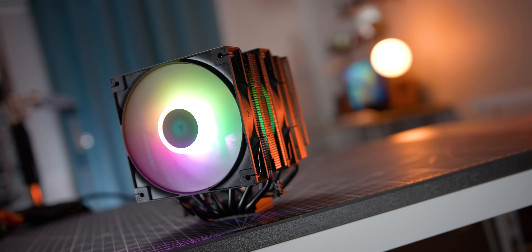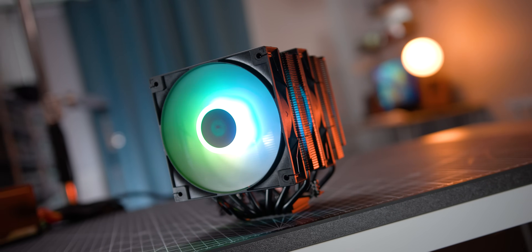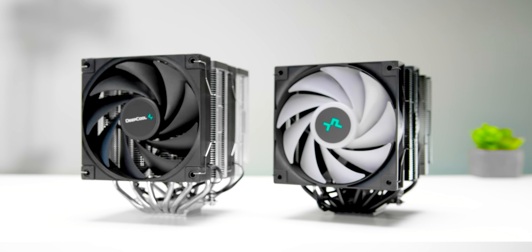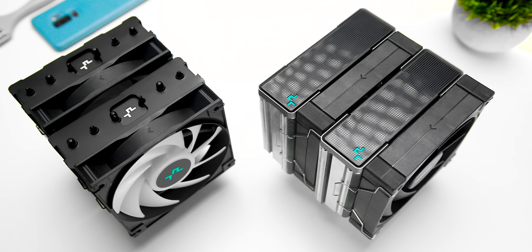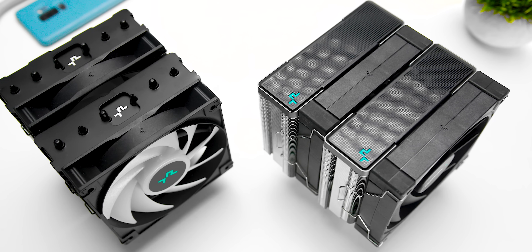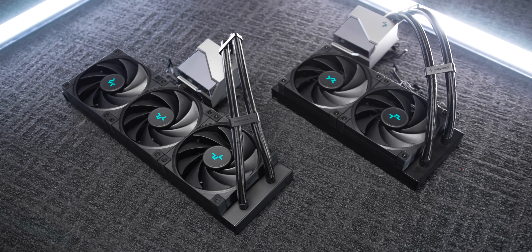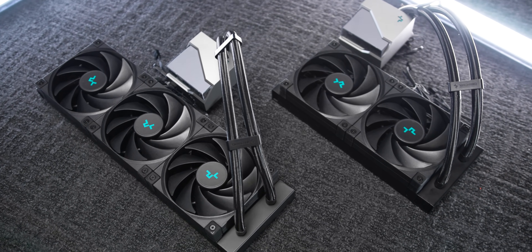The big boy on the air cooling side is the AG620, which is essentially a clone of one of the best coolers I've reviewed — the AK620. The only differences are the two ARGB fans and the AG cooler has none of the plastic bits that give the AK series its distinctively clean look, so it gets a price cut of about 10 bucks. The AIOs are the 240mm LT520 and the 360mm LT720.